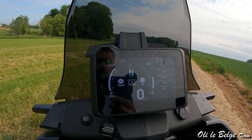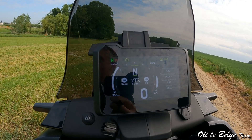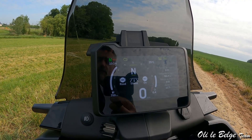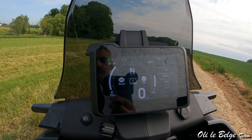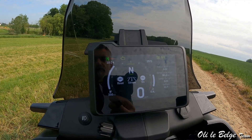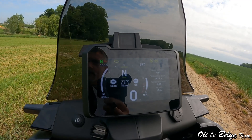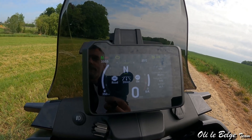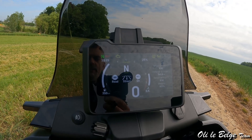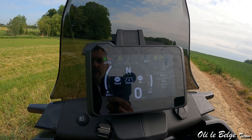L'ABS est réglable sur deux options : Road et Off-Road. En mode Road, l'ABS est quasi complet — avant-arrière avec gestion du blocage de roue en virage, un ABS évolutif. En Off-Road, l'ABS de la roue arrière est désactivé, ce qui permet de placer la moto en glisse pour prendre les virages. Par contre, l'ABS reste toujours actif sur la roue avant, moins intrusif, mais néanmoins actif.